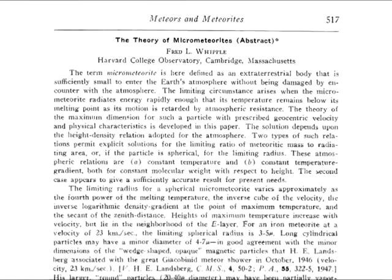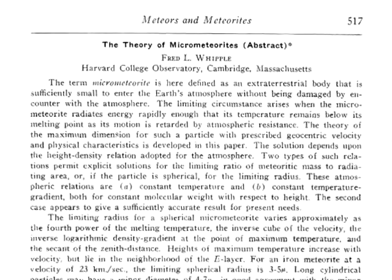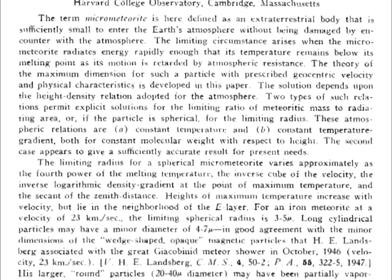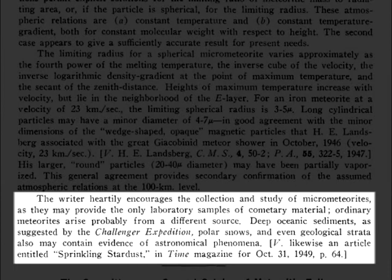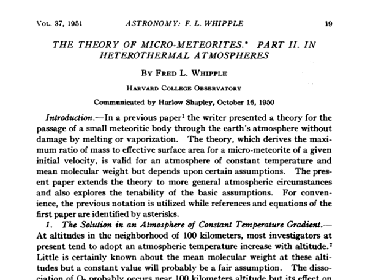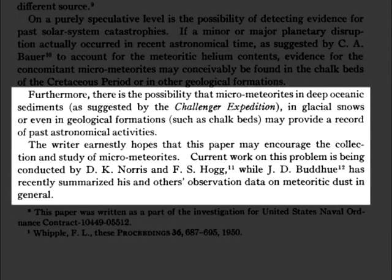Whipple's theory was summarized verbatim in an abstract printed in volume 57 of Popular Astronomy. In this 1949 paper, Whipple urged people to sample these micrometeorites for the advancement of science, writing: 'The writer heartily encourages the collection and study of micrometeorites as they may provide the only laboratory samples of cometary material.' This statement reappeared in the 1951 proceedings of the National Academy of Sciences, which noted that micrometeorites in deep oceanic sediments, glacial snows, or geological formations such as chalk beds may provide a record of past astronomical activities.